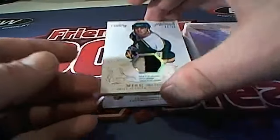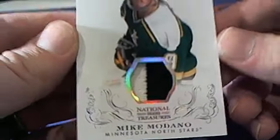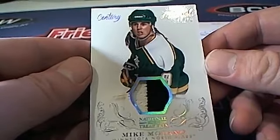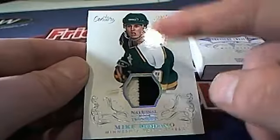Oh man, Mike Modano — patch, check that out! 44 of 50 right there, Dallas Stars. Indeed, Michael L, that's coming out to you. One of my heroes growing up, this guy right here — Mike Modano.